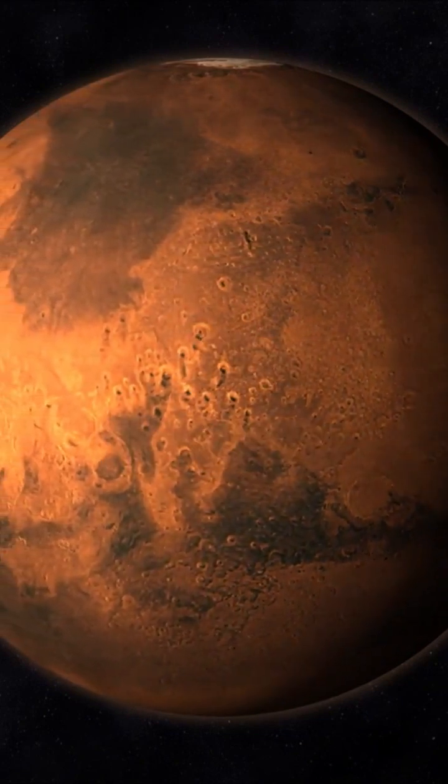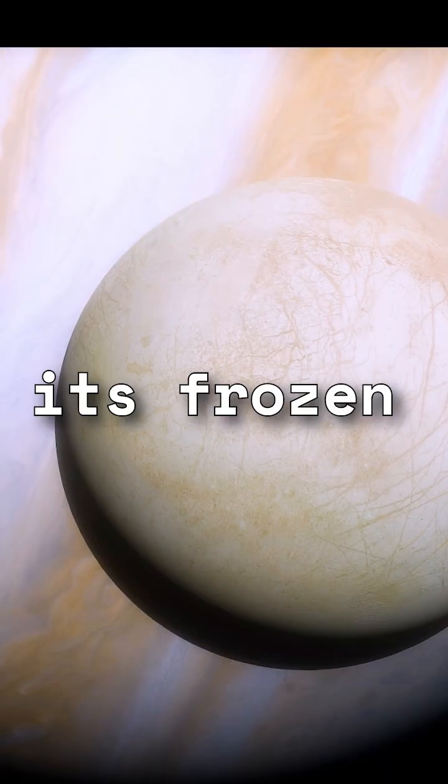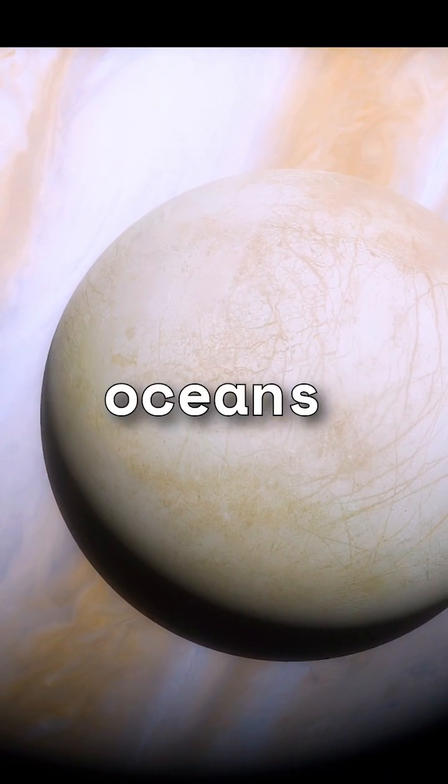Next up, we have Europa, one of Jupiter's moons. This icy world is believed to have a global ocean beneath its frozen surface, potentially harboring more water than all of Earth's oceans combined.